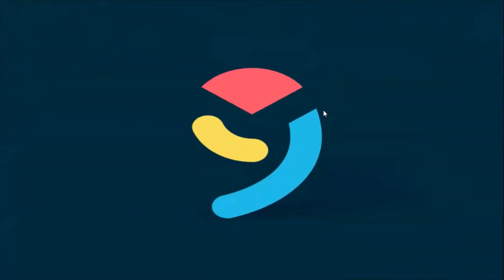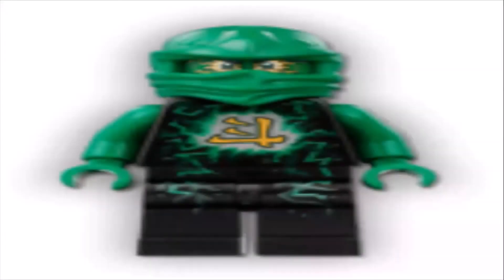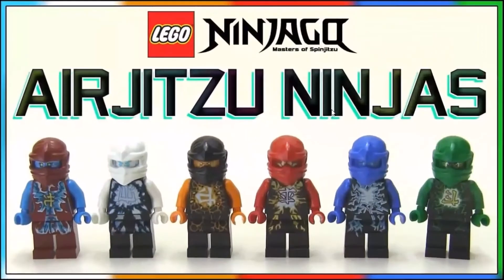My ninth favorite suit in the Ninjago show is the air jitsu suits. I think they are designed very well and I like the color schemes for the ninjas. I also think that the ninjas' faces in these suits are sick.